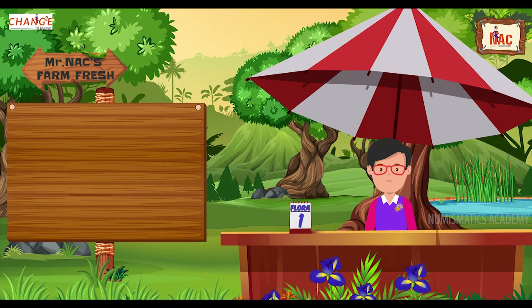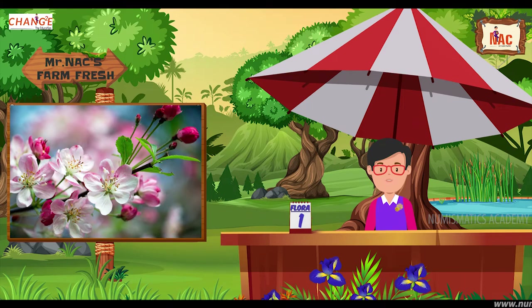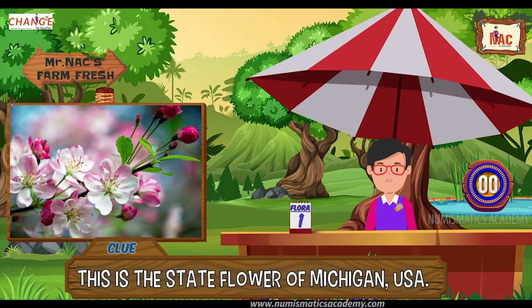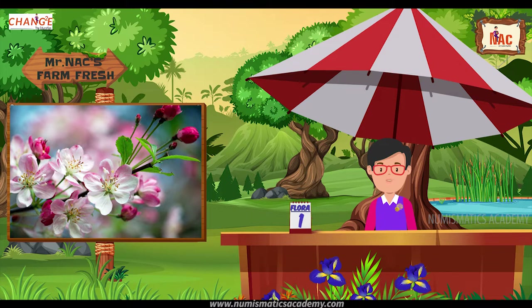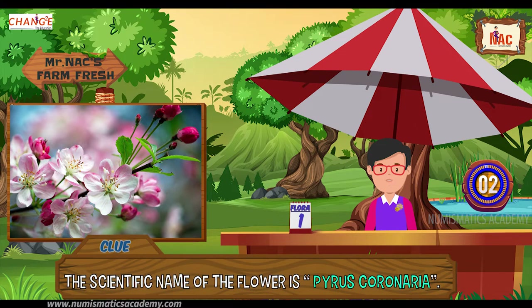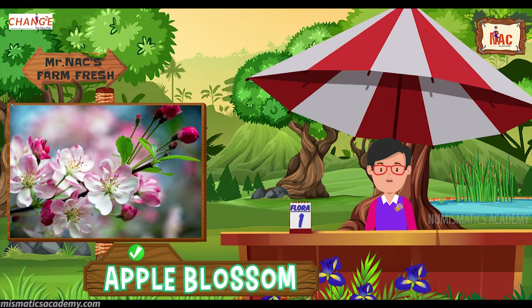Do you know what this flower is? Let me give you a clue. This is the state flower of Michigan, USA. Did you find it? If not, here's another clue. The scientific name of the flower is Pyrus coronaria. Yes, you are absolutely right, it's apple blossom.